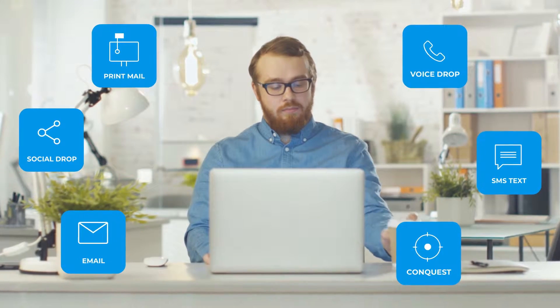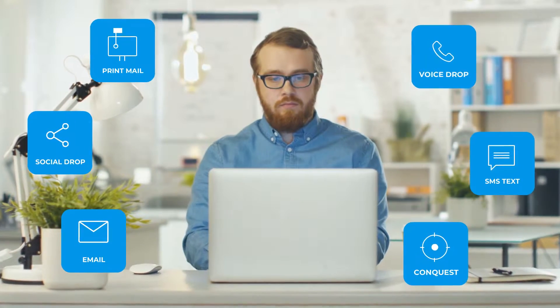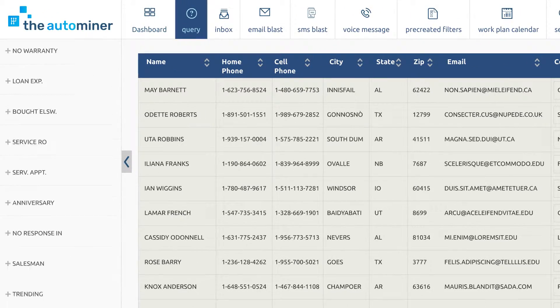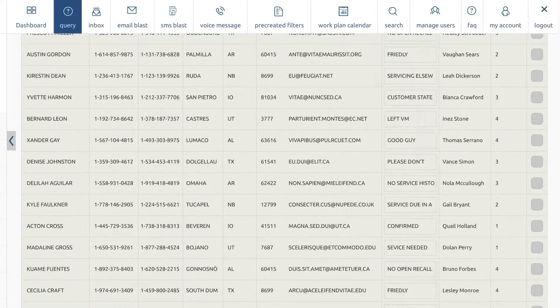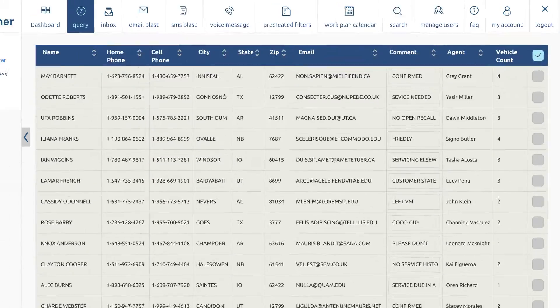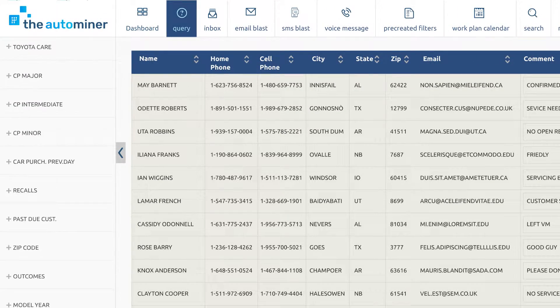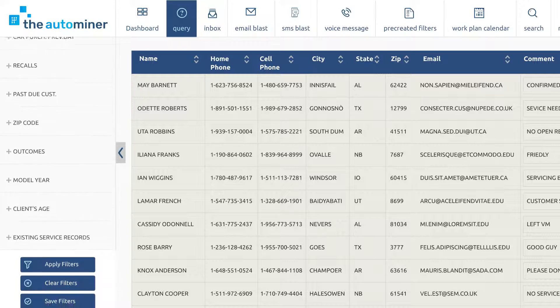Connect with new customers effortlessly with social, email, SMS, mail, and voice drop functionalities. Take sales retention to the next level. Zip through customer databases and build powerful call lists with over 100 unique target profiles. Enhance service retention with lists based on factors such as recalls and mileage intervals between services.